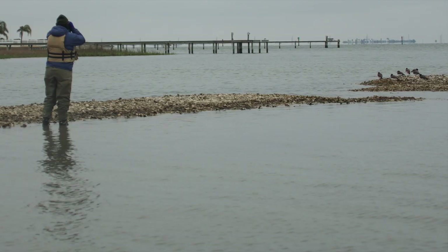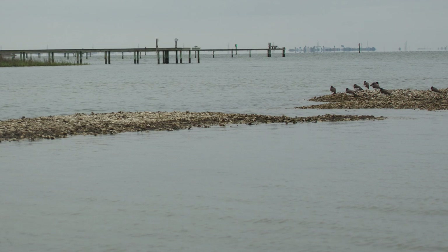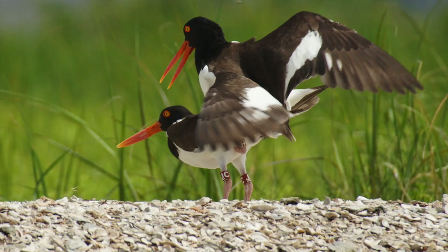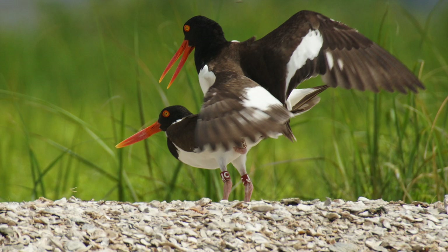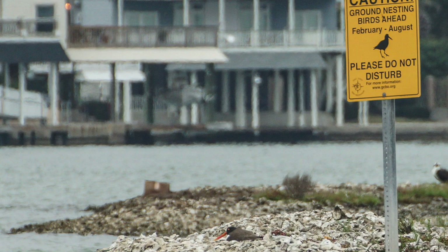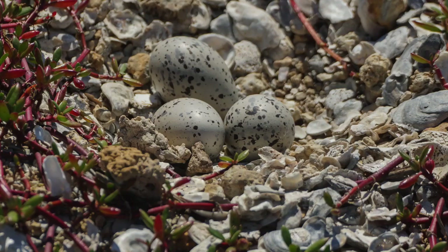We can also determine which chicks will come back to breed when they're old enough and how long they live. Monitoring begins in February at the start of nesting season and continues through July. Nesting areas have typically been monitored by boat, though kayaks are now proving very useful. The birds pair off, nesting begins, the first eggs soon appear, and the battle for survival begins.